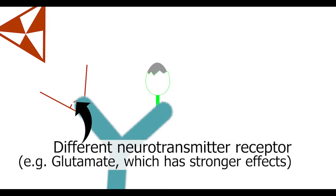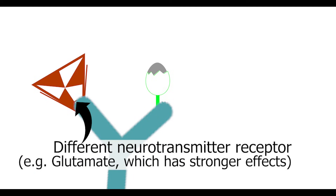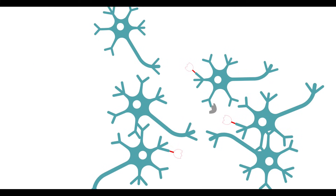Serotonin is often described as a neuromodulator rather than a classical neurotransmitter because its effects are relatively weak, and because serotonin neurons typically have different receptors with stronger effects than serotonin. For example, about 75% of serotonergic neurons also have glutamate receptors. Serotonin can work extrasynaptically, meaning it can be released from areas of the neuron that are not part of the synapses. Then, instead of immediately binding to receptors on the receiving neuron, serotonin can diffuse through the dense web of other neurons and glial cells that occupy the space outside the neuron, and finally bind to receptors on far-flung neurons.